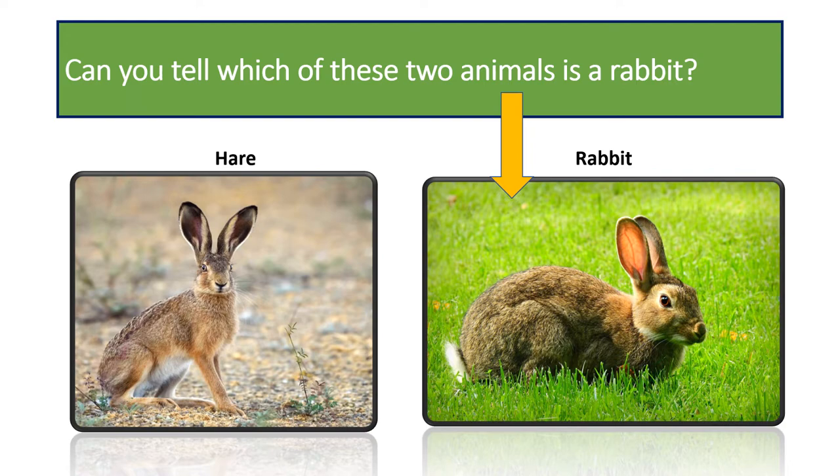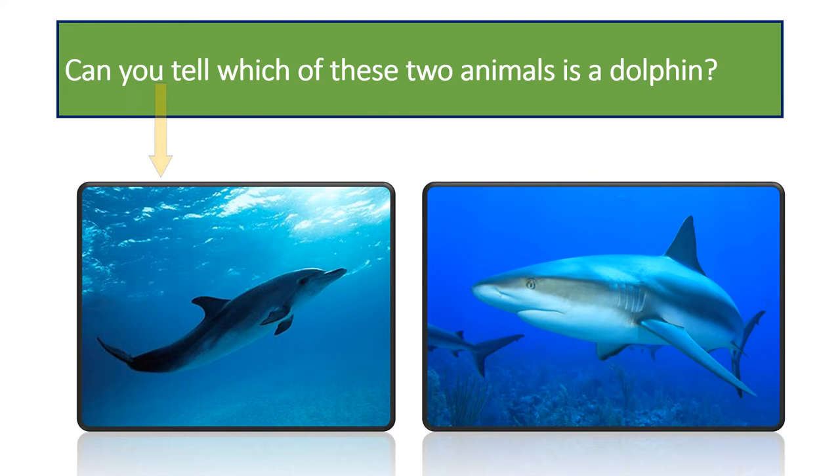Can you tell which of these two animals is the dolphin? It is the animal on the left. The animal on the right is a shark. Shark's tail fins are upright and they use them in a side-to-side motion to swim, while dolphin's tails are horizontal and they use them in an up-and-down motion to swim.